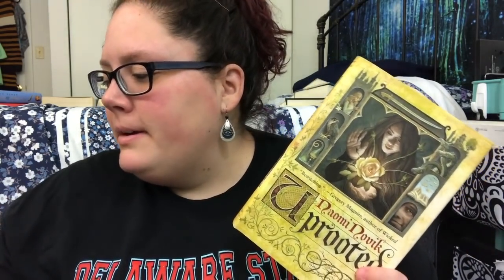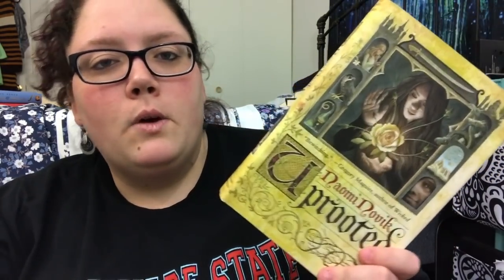Uprooted by Naomi Novik — Sam from Thoughts on Tomes loves this book and she actually gave it to me for my birthday about three years ago, and I've never read it yet. I did read Naomi Novik's first Temeraire book about the Napoleonic Wars with dragons and I really enjoyed that. So I'm definitely keeping this and plan on reading it someday in the future — and I'm not saying 'soon' anymore because that doesn't happen.